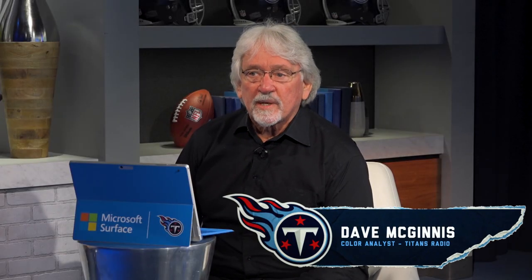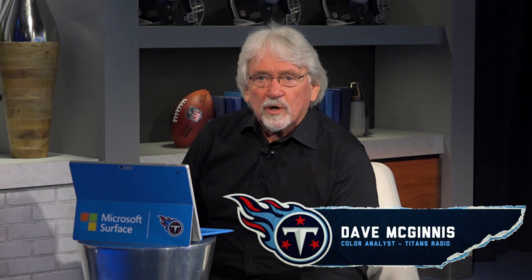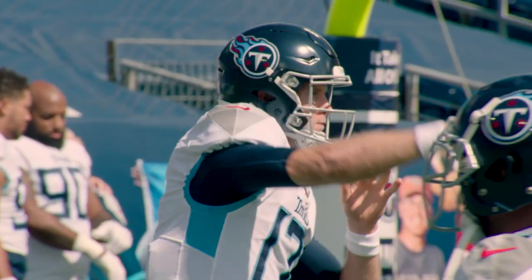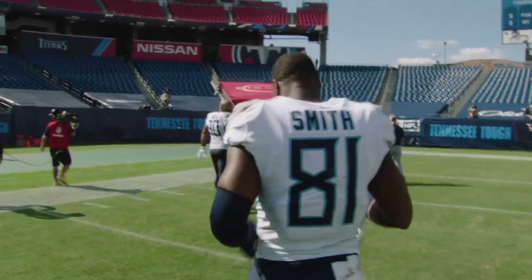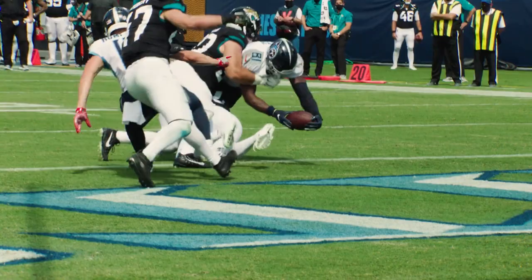This is Coach Mack. Welcome to this week's Beneath the Surface, powered by Microsoft Surface. This week we're going to look at the great connection between quarterback Ryan Tannehill and tight end John O. Smith — very instrumental with two touchdowns in this game, very critical to the Titans' victory.